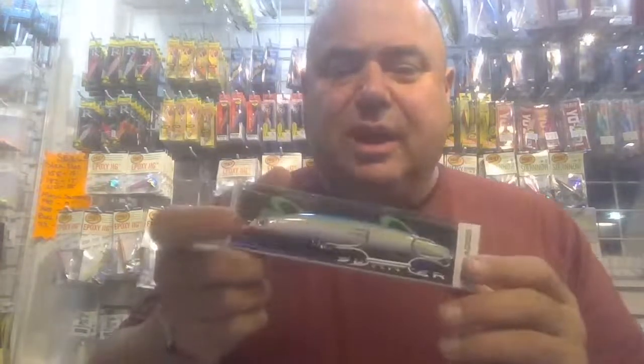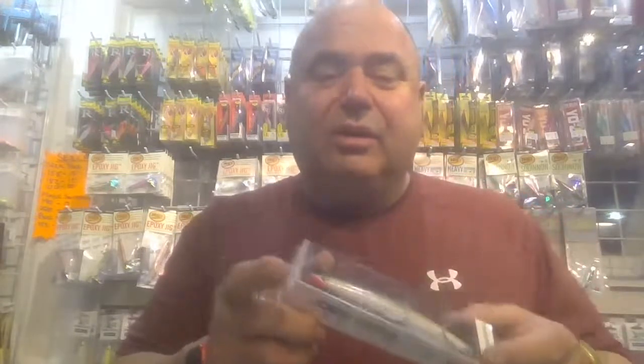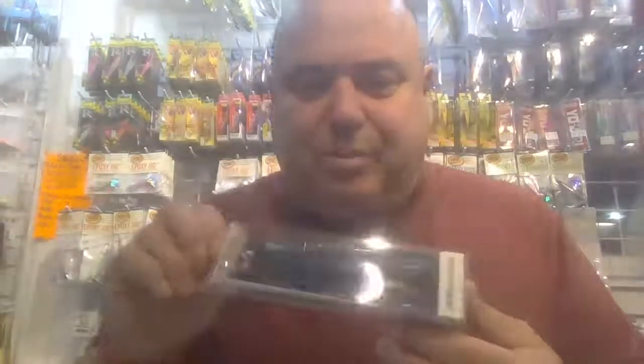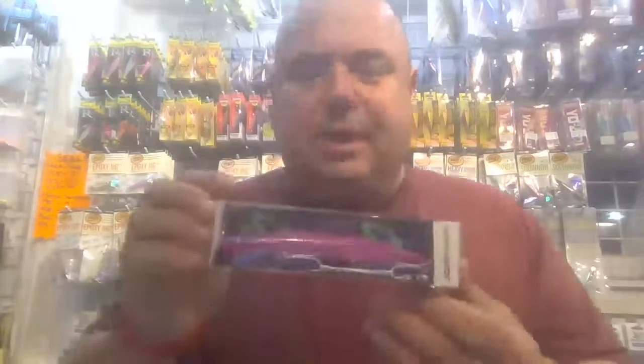These are a hybrid between a swimming plug and a darter, and they're very effective when the peanut bunker are around. Yellow with an orange bill is very effective in the morning, white with chartreuse, blue pattern, pink, and mackerel are among the available colors.